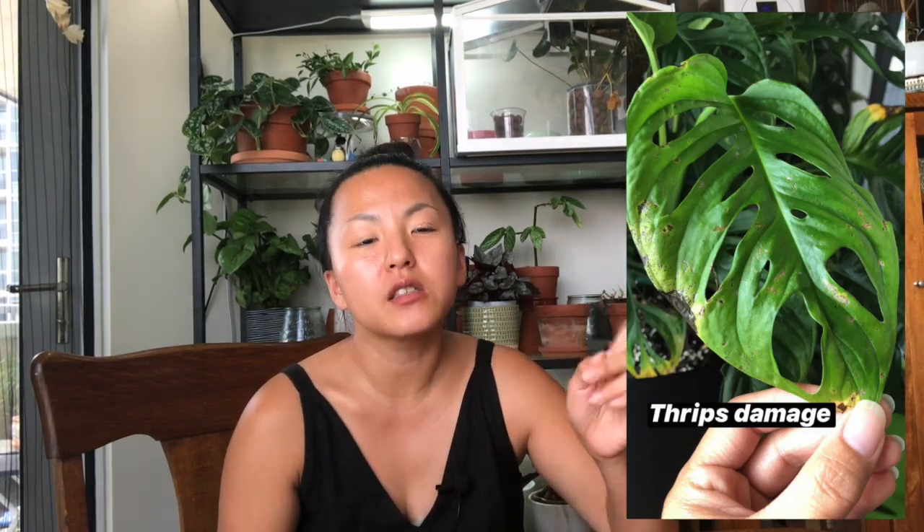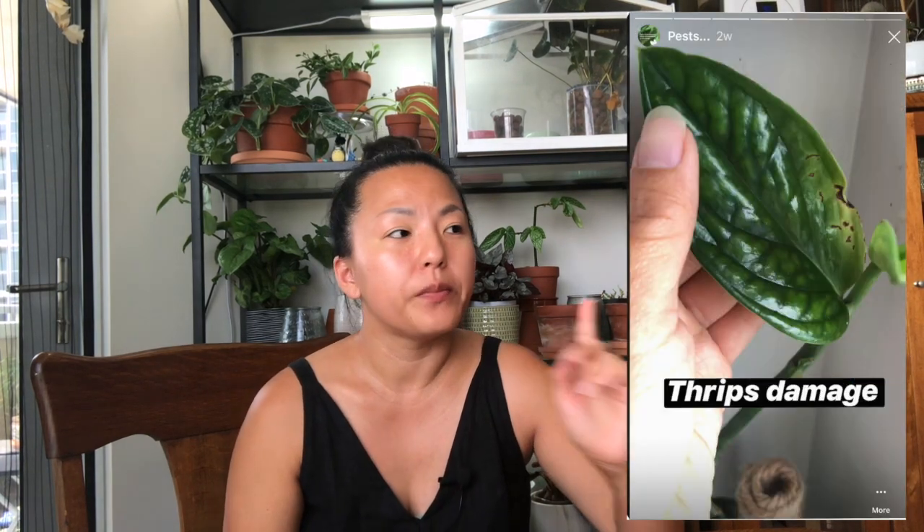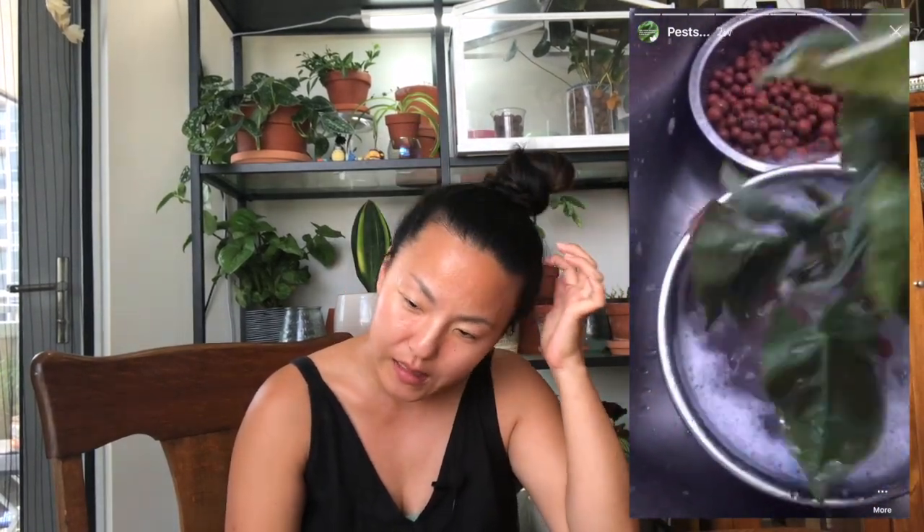I'll show you some pictures of what the damage looks like. I had to trim back so many of my plants and try to transition them so I could just dunk the whole plant in soapy water instead of using insecticide spray.